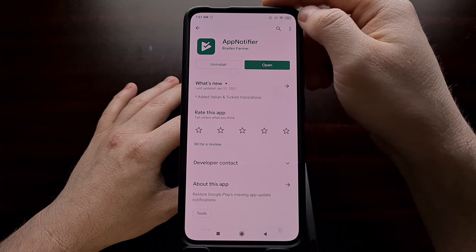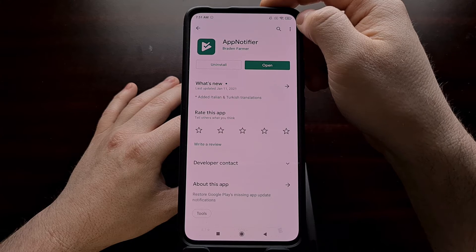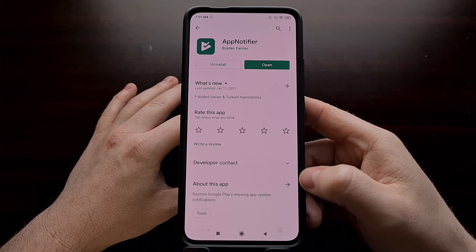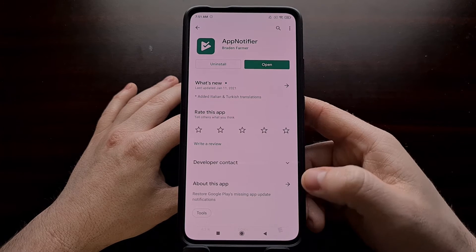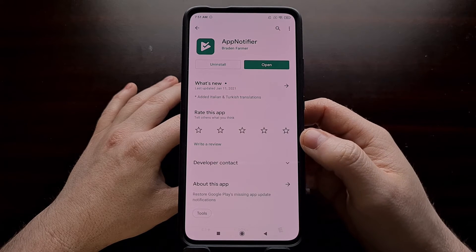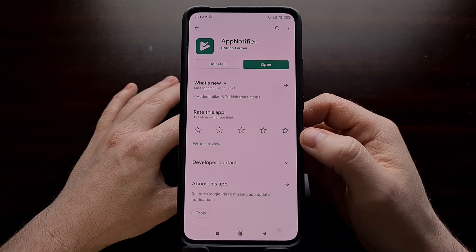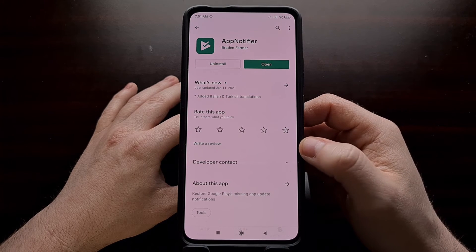You're going to want to look for a green app icon from the developer Brayden Farmer, at least as of recording this video. This application was specifically created to restore Google Play's missing app update notifications, which happened in early 2020. Even though Google has said they brought this feature back, we can still use this free small third-party app from the Play Store that brings back those features.